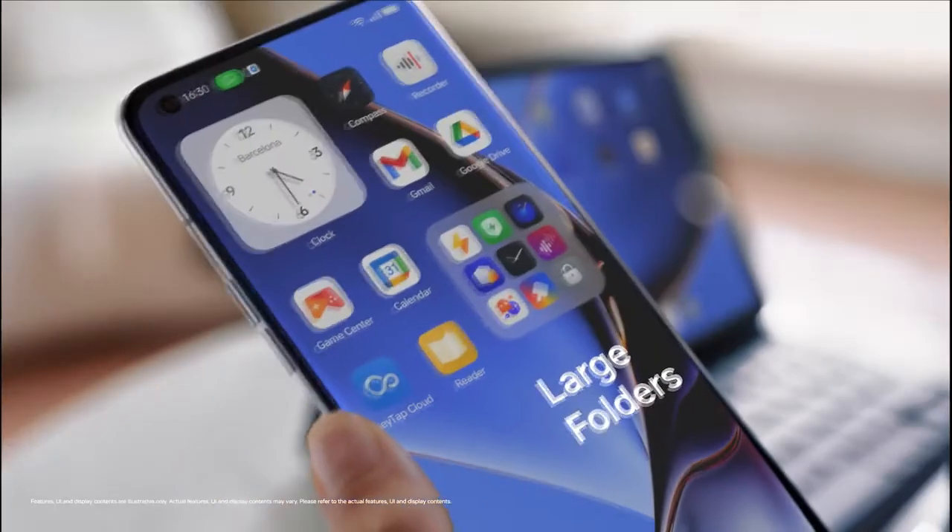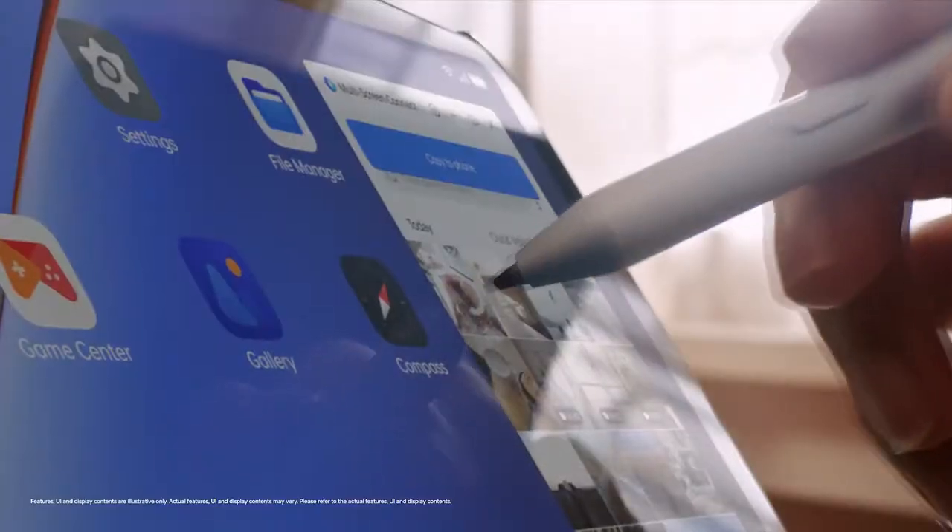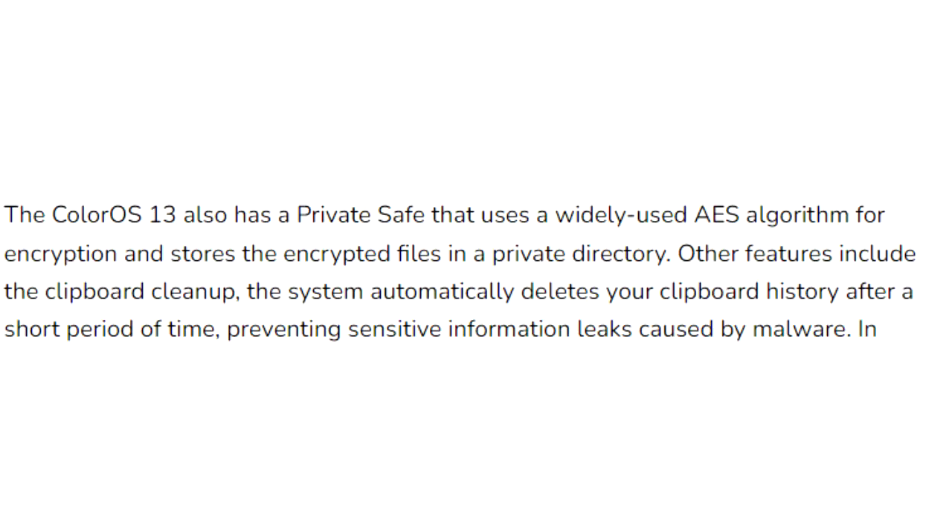In ColorOS 13, you will see an enlarged folder interface for your home screen. These folders allow you to navigate within them — scrolling through apps across pages and launching apps without opening the actual folder. ColorOS 13 also improves overall privacy on OPPO smartphones.